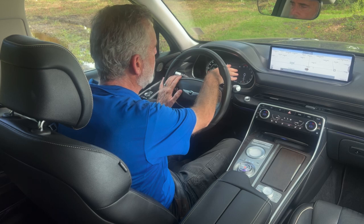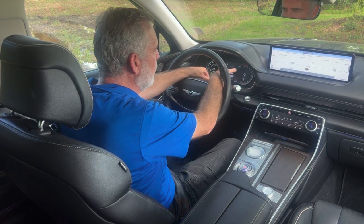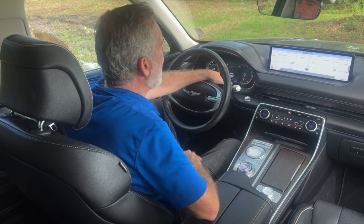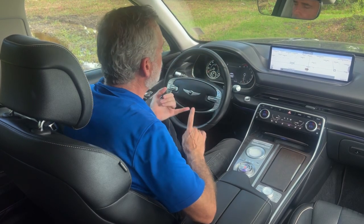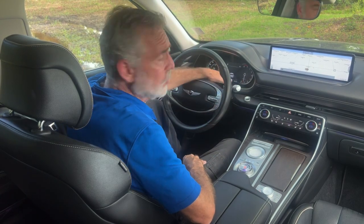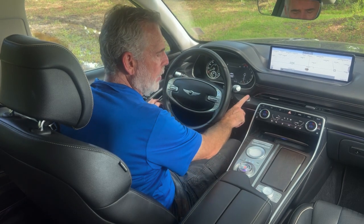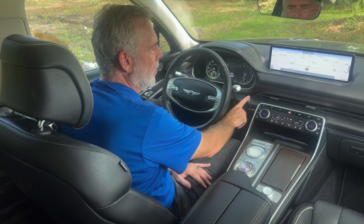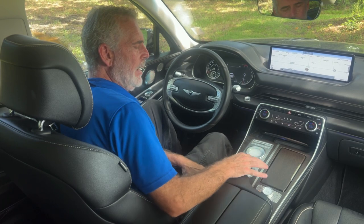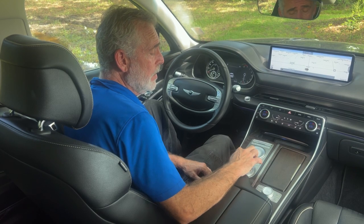On your dash you've got an analog speedometer to the left, a tachometer to the right, and a digital screen in the center — currently showing lane keep assist, but you can display vehicle speed, navigation, cruise control, whatever you want. You have push button start, so as long as you have the key in your pocket or purse, just put your foot on the brake and hit the button.